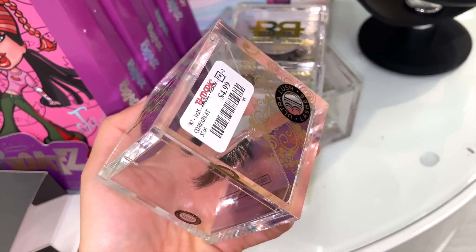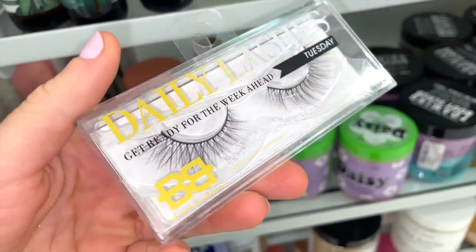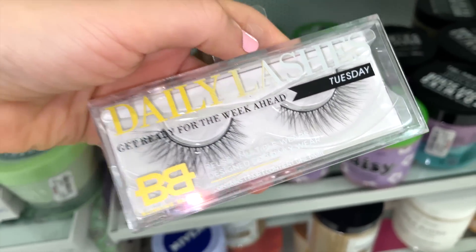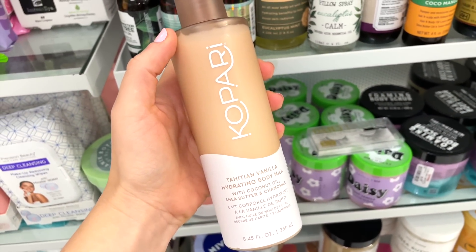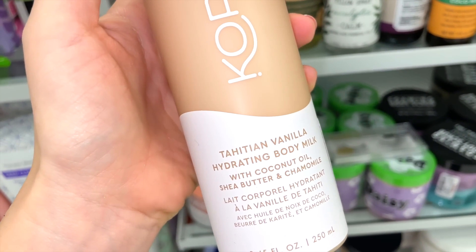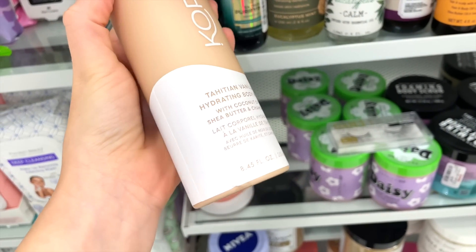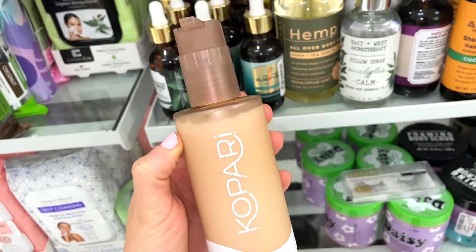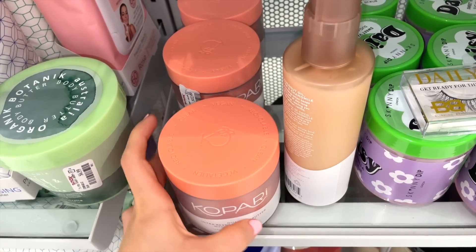They also have another set of Blinking Beauty lashes called Tuesday — these ones look a bit cheaper in my opinion. I also found another Kopari body product — the Tahitian Vanilla Body Milk — which I think came out about three months ago, for $9.99.